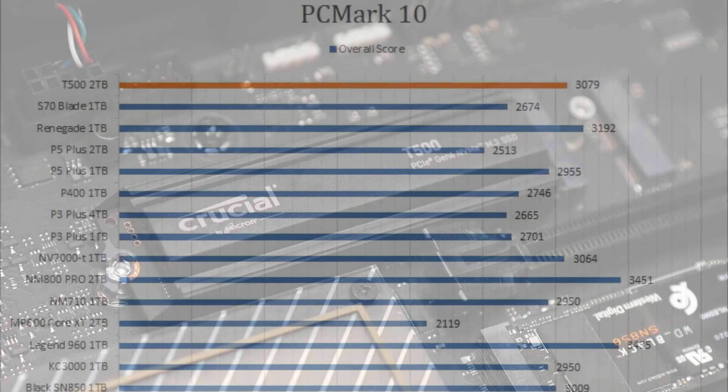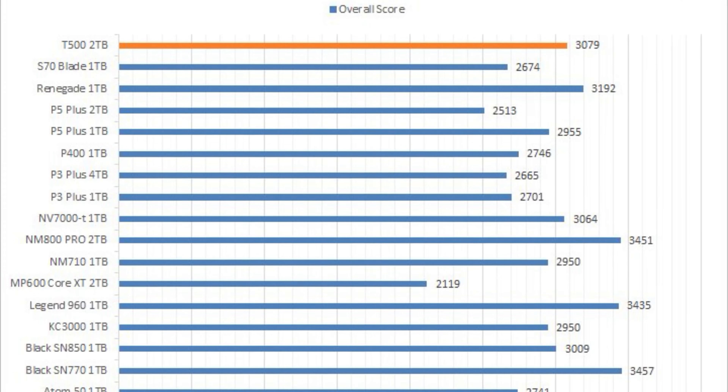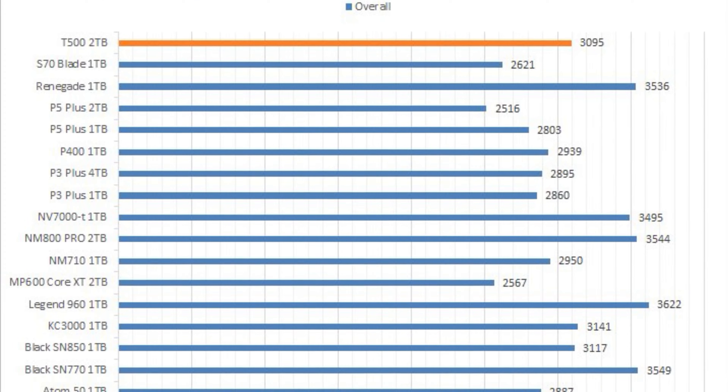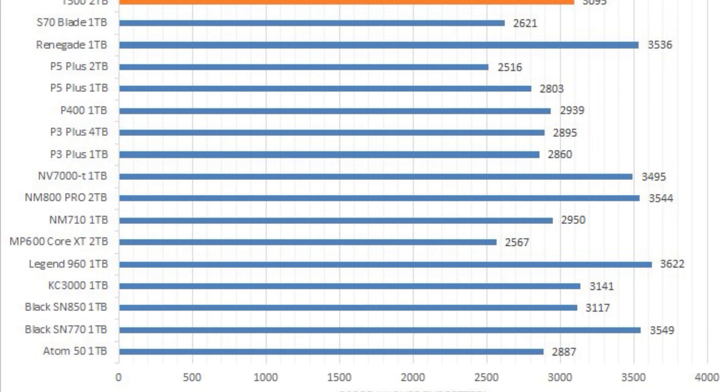To start, the T500 2TB delivered very good results in regular workloads, meaning your day-to-day tasks will be breezed through thanks to the performance of this drive.